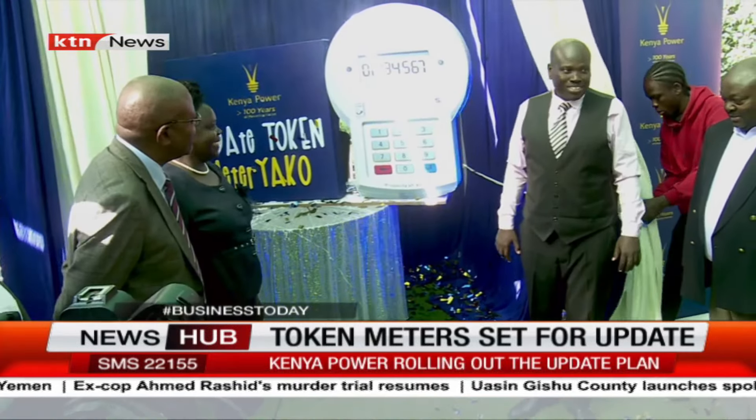Kenya Power's Managing Director, Dr. Joseph Siror, said that the launched media campaign is aimed at ensuring the exercise is a success, making the process simple. Dr. Siror points out that in other instances the company will send the codes directly to the consumers. For KT News, I am Esther Diana.